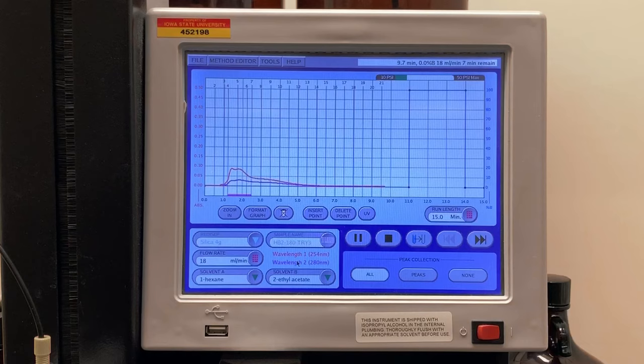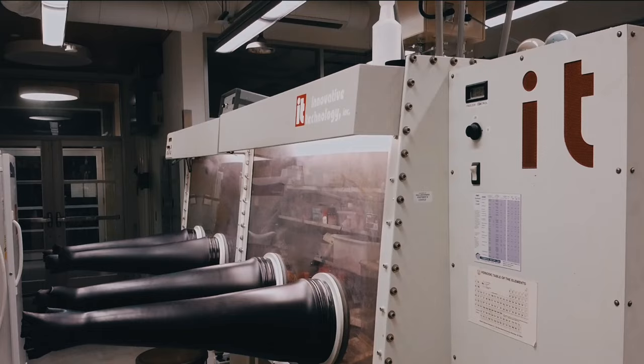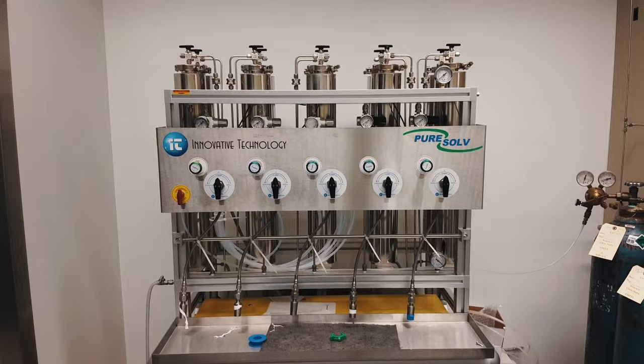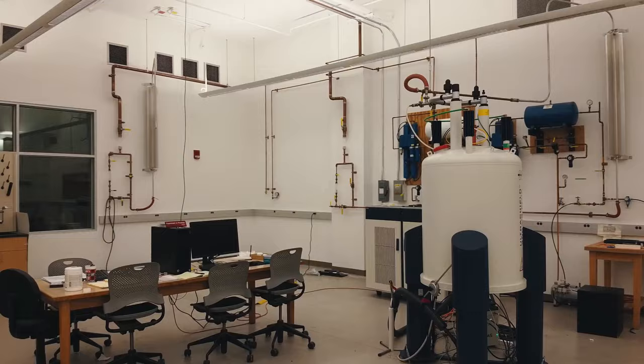What you see here is an automated column chromatography system that is present in a variety of the synthetic labs. Many labs have glove box capabilities and most of the synthetic labs have solvent systems available with dry and degassed solvents.